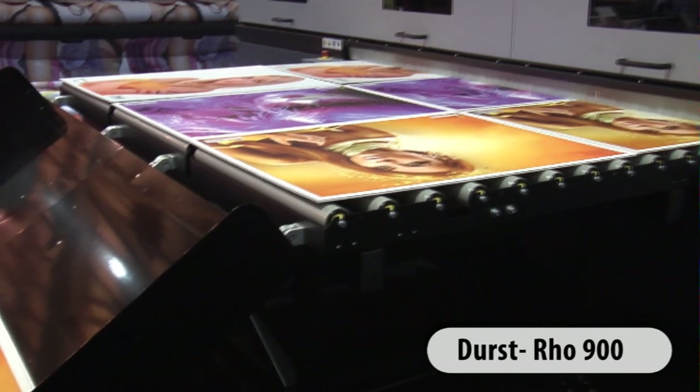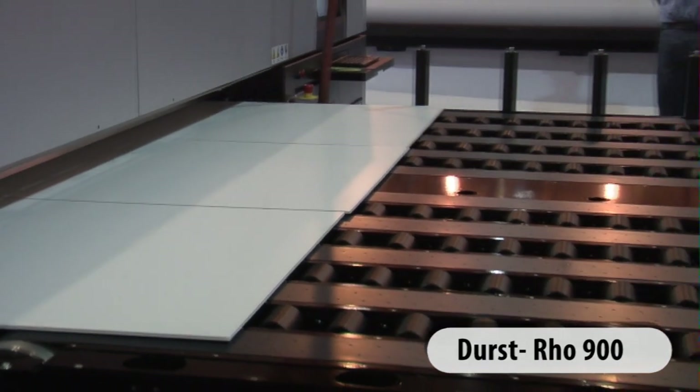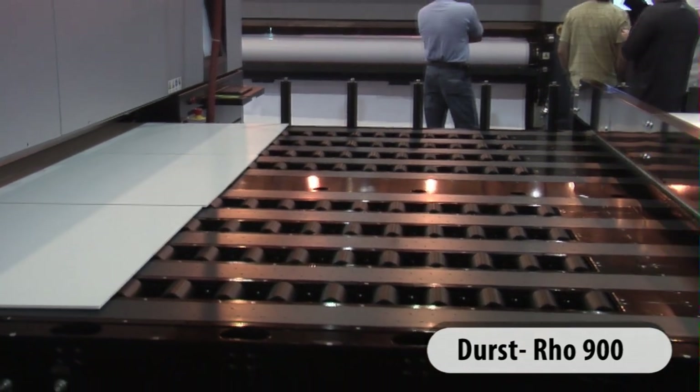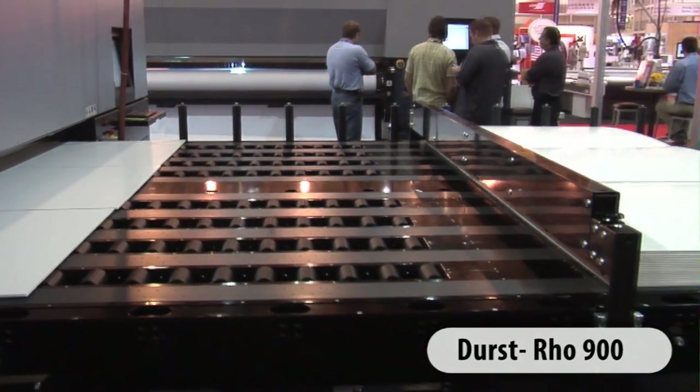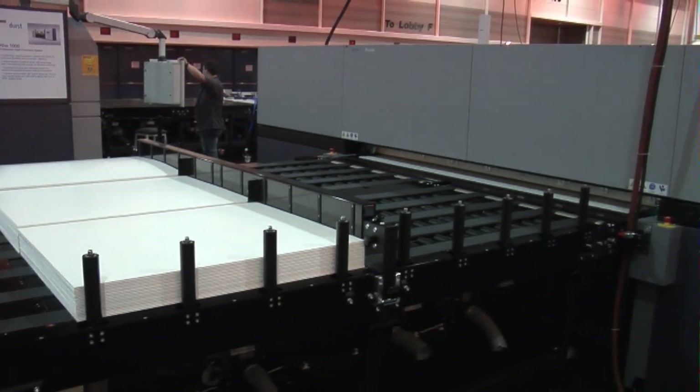The Row 900, a 98-inch wide printing platform, combines more efficient automated media handling and process color additions with high-speed printing capabilities to deliver far greater productivity and a wider color gamut.